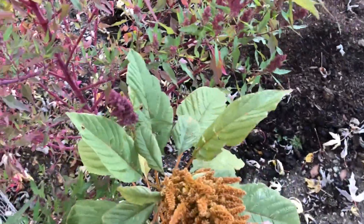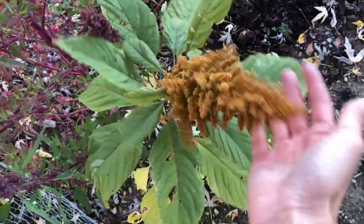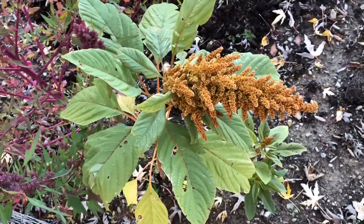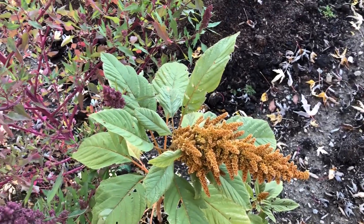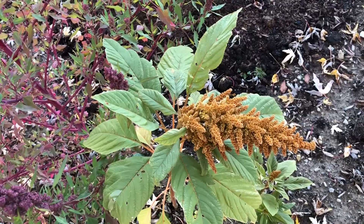Neither of the amaranth has shattered either — still holding on tight. The head's getting heavier and the plant's starting to tip over. I wonder if I'll get like four ounces of seeds from this plant. That might actually be close to the predicted amount for this variety — it's a Chinese amaranth.